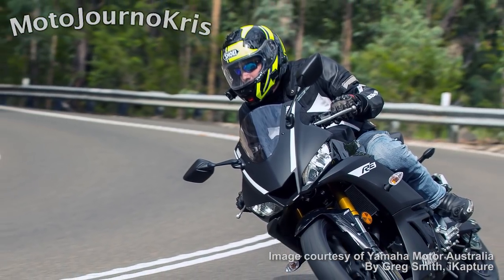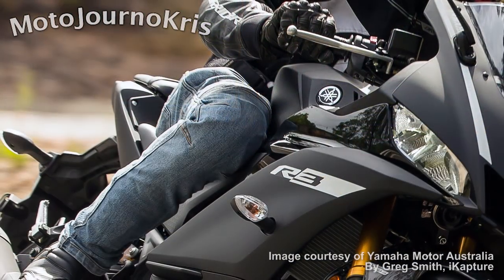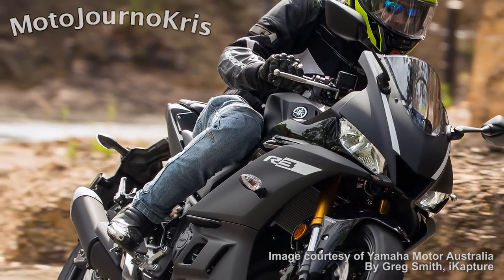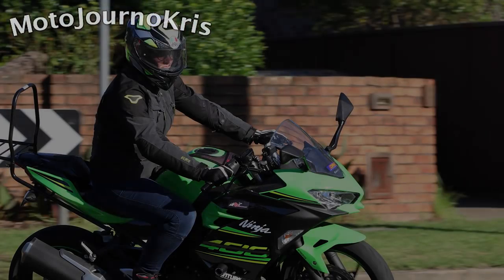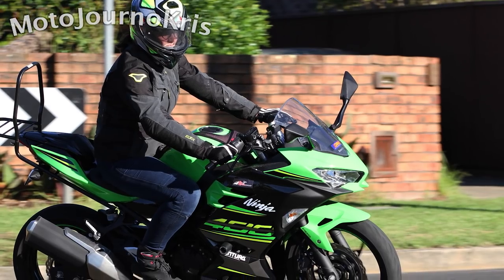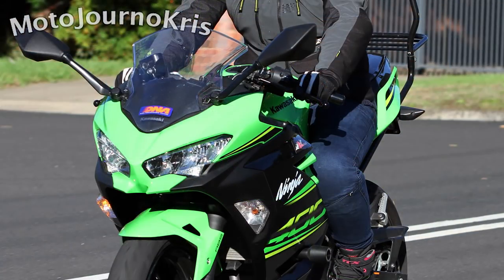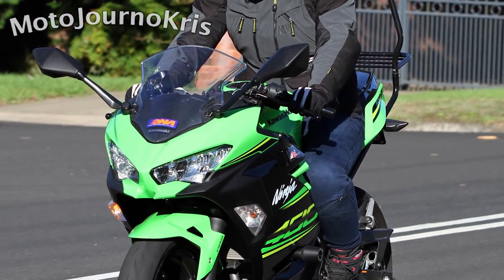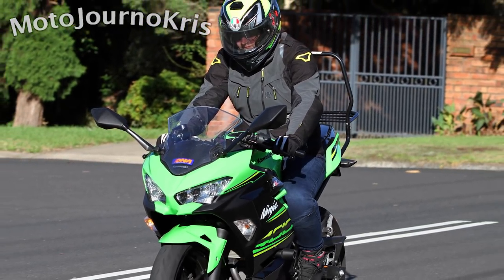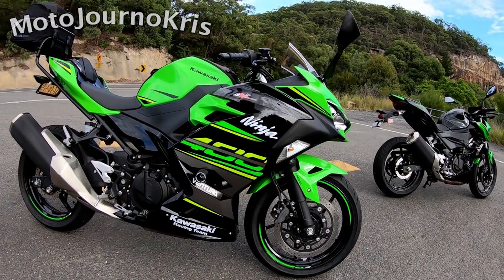For those who like specs: the R3 is claimed at 167 kilos while the Ninja 400 is 168, so they're neck and neck there. The Ninja does feature a larger 310mm front rotor compared to the R3's 298mm item. The Ninja 400 claims 33.4 kilowatts where Yamaha claims 31 kilowatts. An interesting fact you'll find online is that the Ninja 400 has been dynoed at around 42 to 44 horsepower at the rear wheel by a variety of publications and owners — those are in markets without learner restrictions.